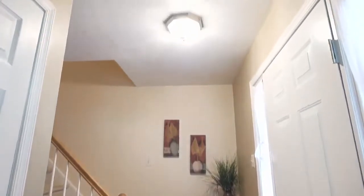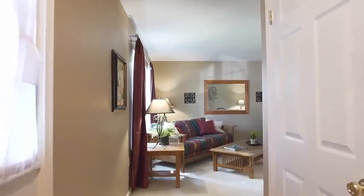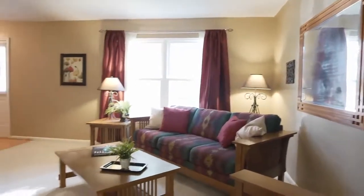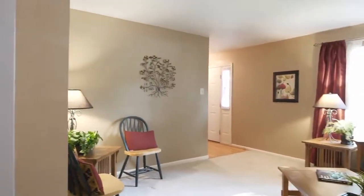The foyer enjoys hardwood floors and opens to the formal living room, where soft infused natural light complements the neutral color palette, as the floor plan takes you to the bright and airy dining room.